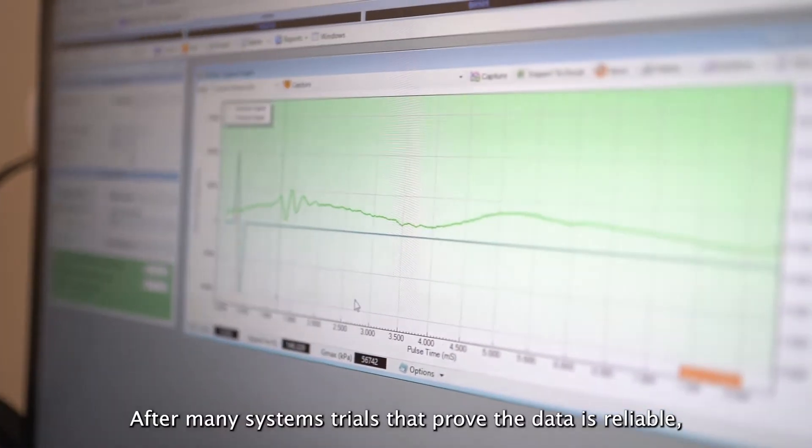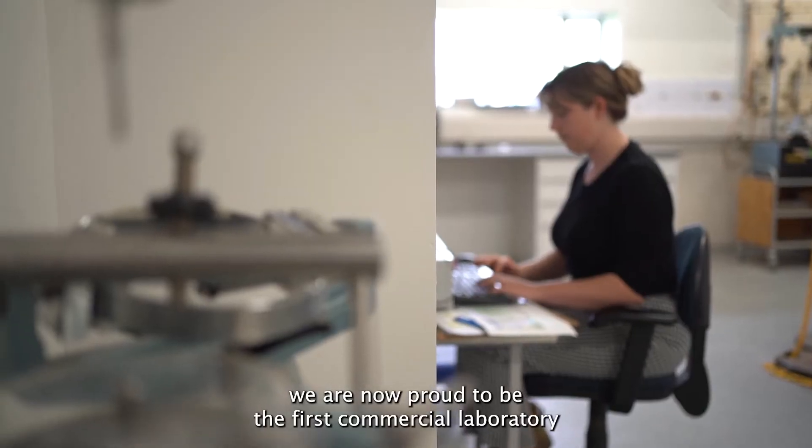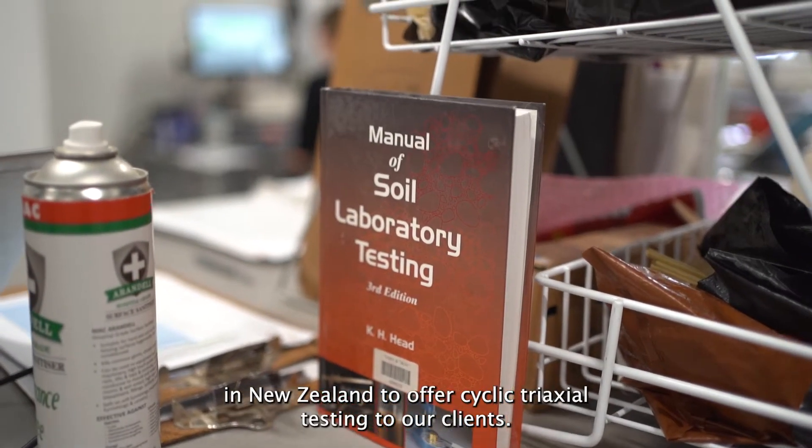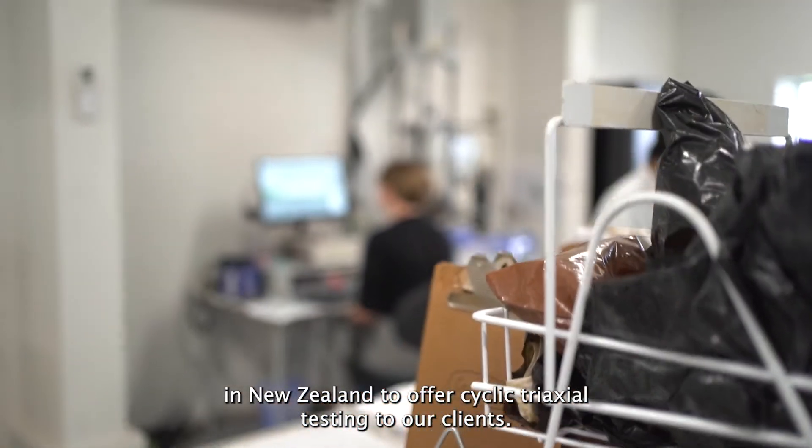After many systems trials that prove the data is reliable, we are now proud to be the first commercial laboratory in New Zealand to offer cyclic triaxial testing to our clients.